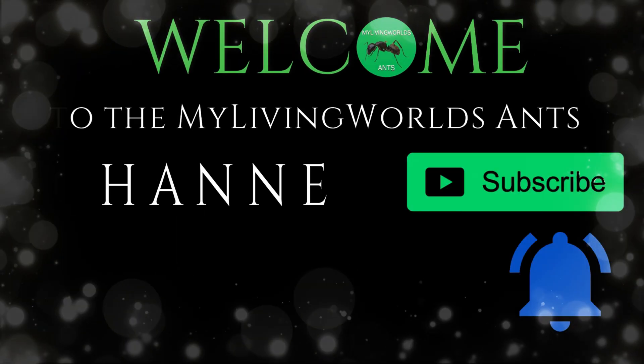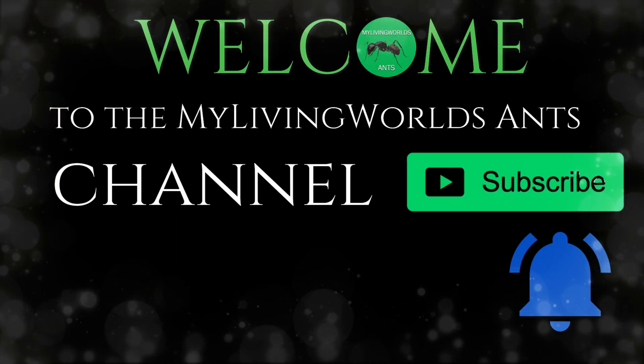Hi everyone, this is Jake from My Living Worlds Ants. Today is 15 facts about the black wood ant, Formica fusca. I hope you enjoy this video. Welcome to the My Living Worlds Ants Channel. Don't forget to subscribe and hit the bell icon.